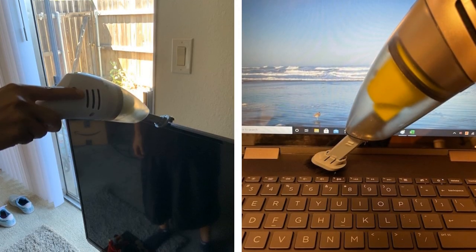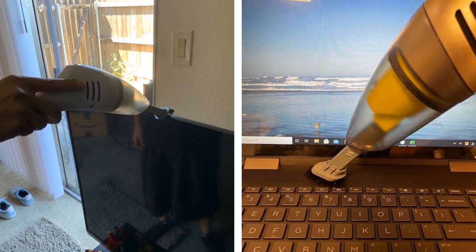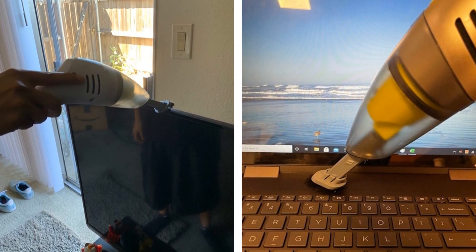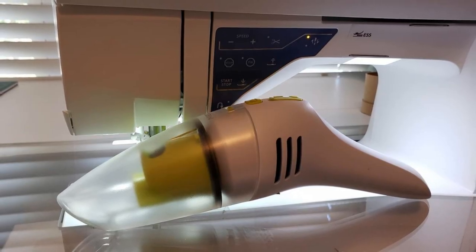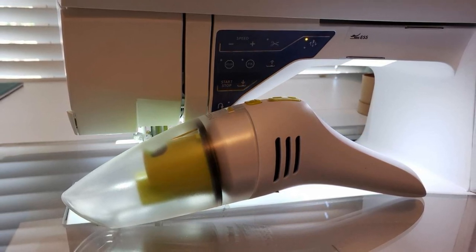#19. This is something that everyone needs to have. No matter how careful a person you are, you're bound to drop a little something here and there, especially in your car. A small handheld vacuum is great to use whenever you need to clean up fast. They're small, lightweight, and super easy to use, making cleaning even the most annoying messes super easy.